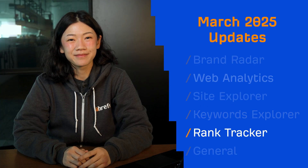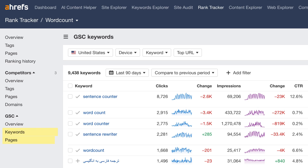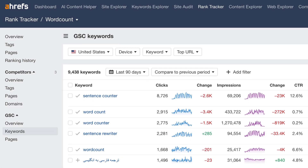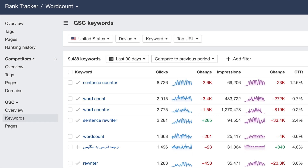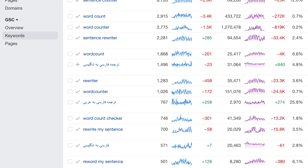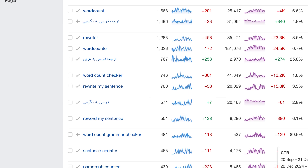Moving on to Rank Tracker. The GSE Keywords and GSE Pages reports now feature sparkline charts that let you instantly spot trends for clicks and impressions for both your keywords and pages. No extra digging required. This is something that GSE itself doesn't show as easily.